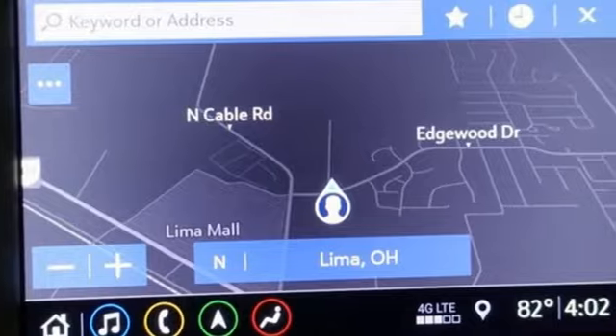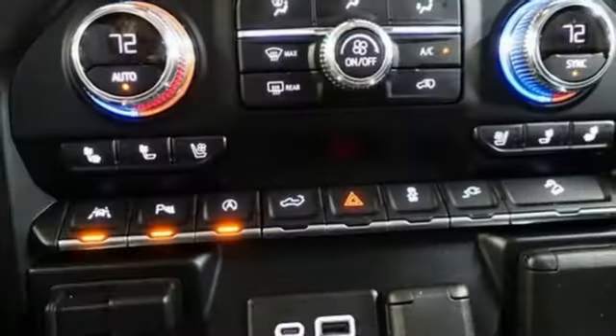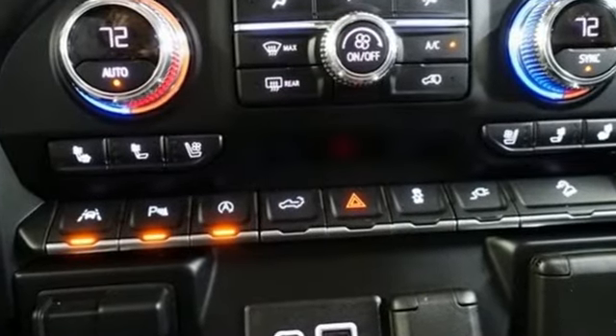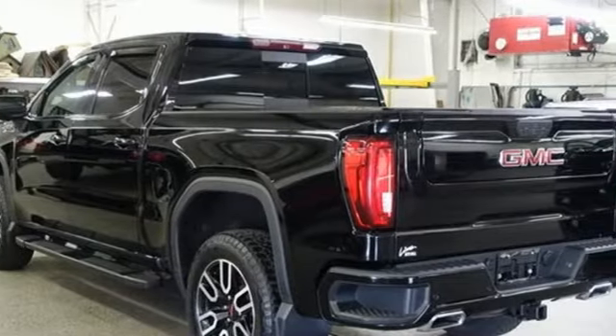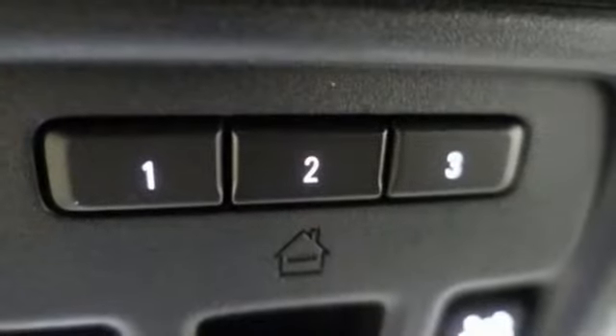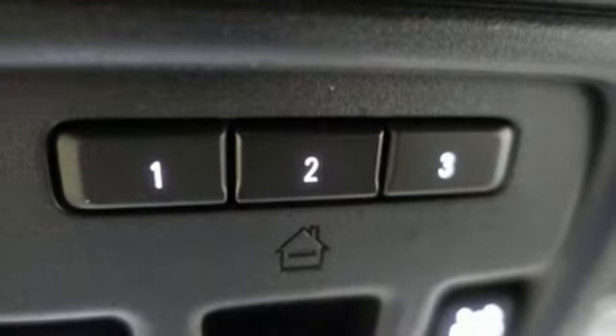It's well equipped with the features you need: automatic transmission, auto track four wheel drive, dynamic fuel management, engine auto stop start feature, trailer brake controller, and Bluetooth streaming audio.